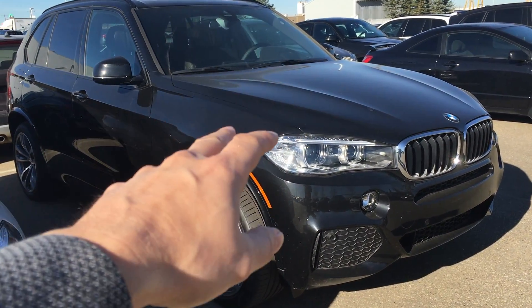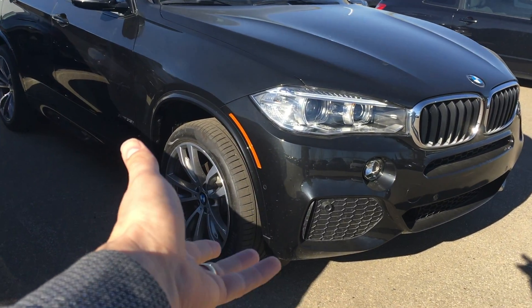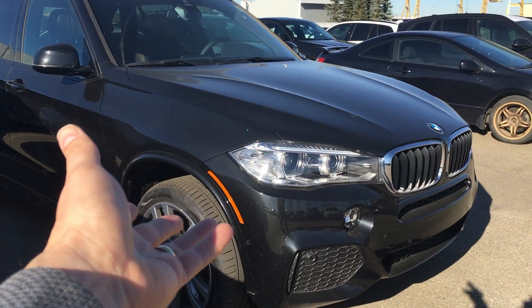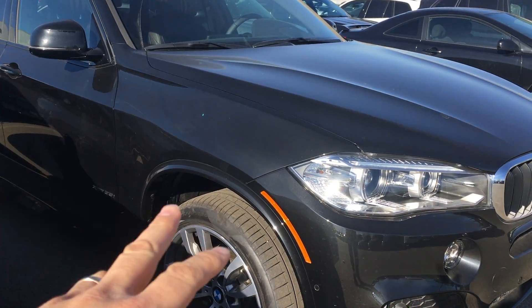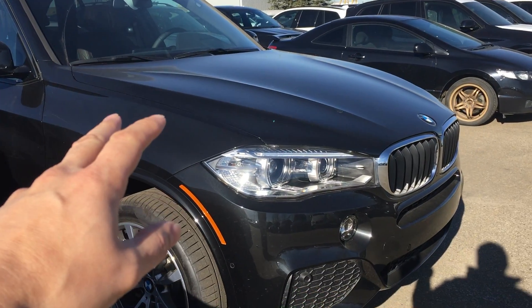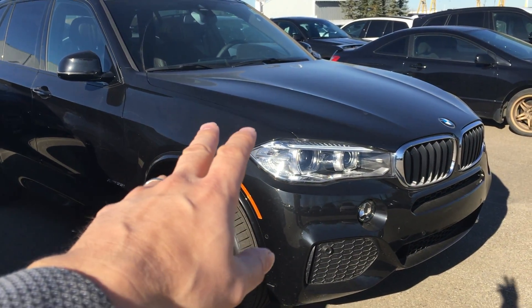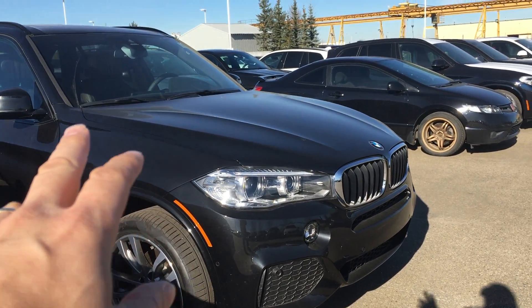The problem is it's been in the shop a lot, and that seems to go consistently with a lot of the other X cars. Great when they're running, but when you have a lemon, look out — they're gonna hurt you. His had idling issues, the car would stall randomly, and just overall drivability concerns. Power-wise, when it was good it was awesome, but he had a lot of issues.